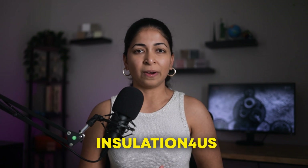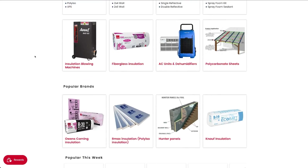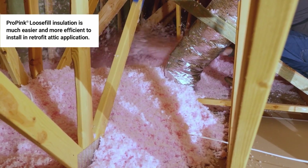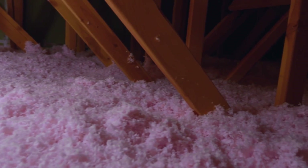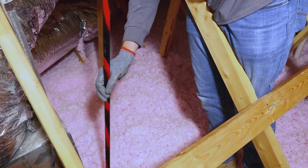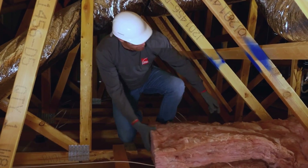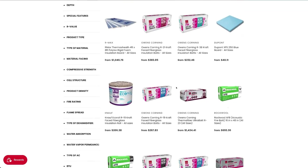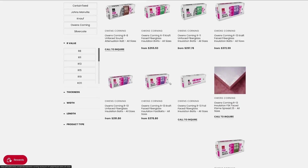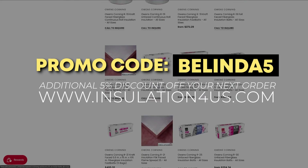I'd like to introduce the sponsor of this portion of the video: Insulation for U.S., the largest U.S. online retailer for insulation products. They offer a wide range of products including blowing machines that work with loose-fill insulation materials such as cellulose, fiberglass, sheep wool, or mineral wool. I have loose-fill insulation installed in my attic and I've noticed a huge improvement in comfort and energy savings. They also carry fiberglass insulation from well-known brands such as Owens Corning or Knopf. Head to insulationforus.com and use promo code BELINDA5 to receive an additional 5% discount off your next order.